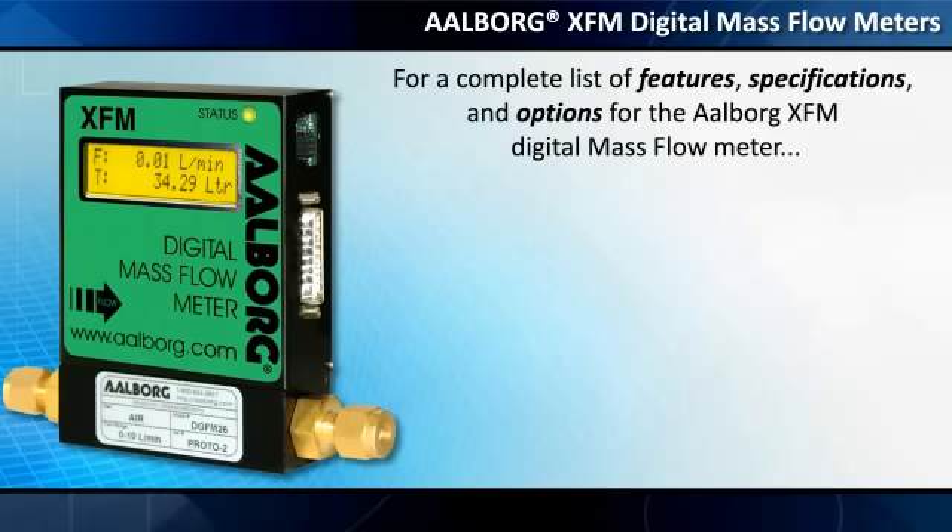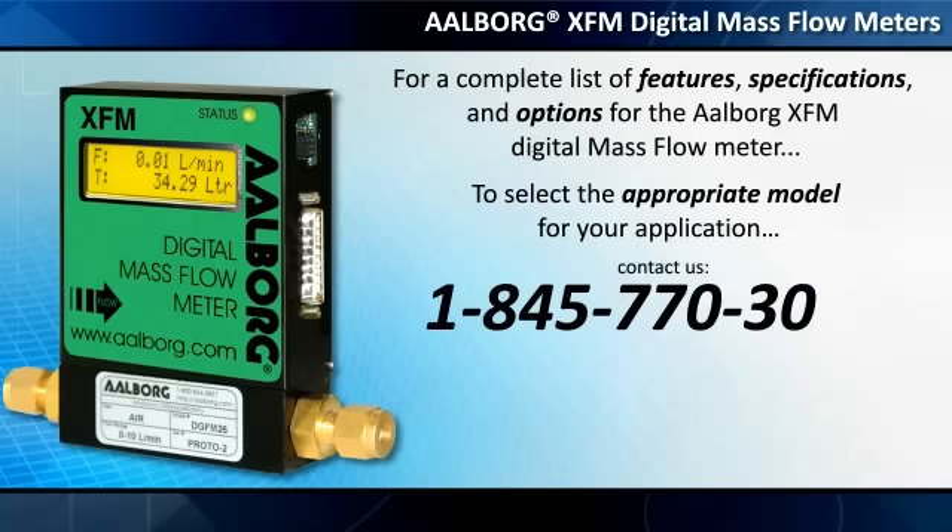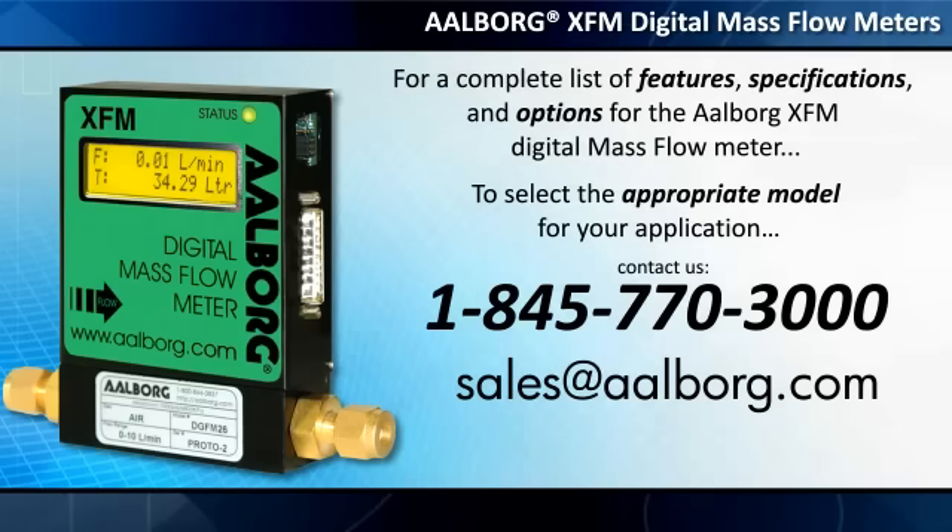For a complete list of features, specifications, and options for the Alborg XFM Digital Mass Flow Meter, and to select the appropriate model for your application, contact us at 1-845-770-3000 or sales@alborg.com. You may also configure the XFM and order it online by visiting www.alborg.com.